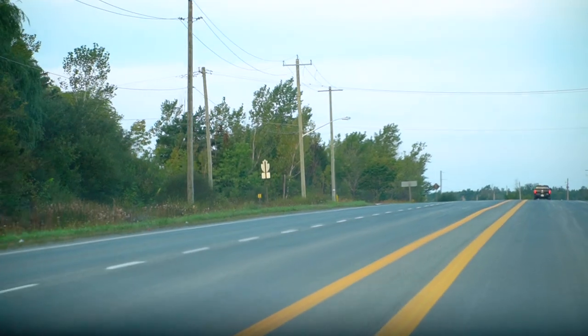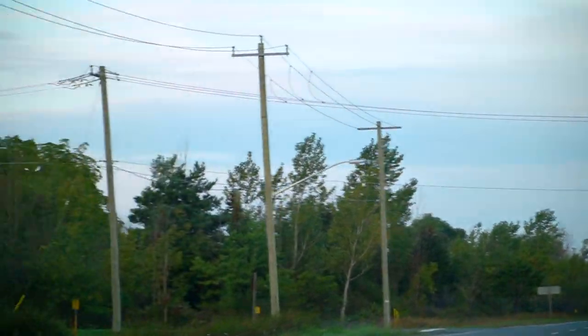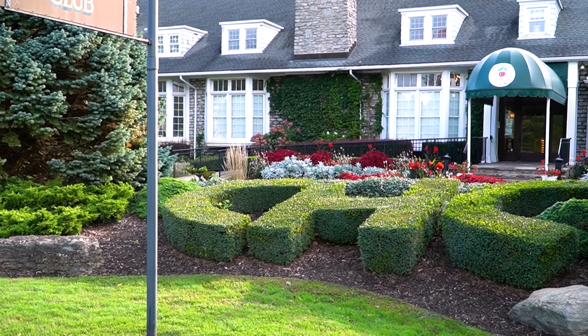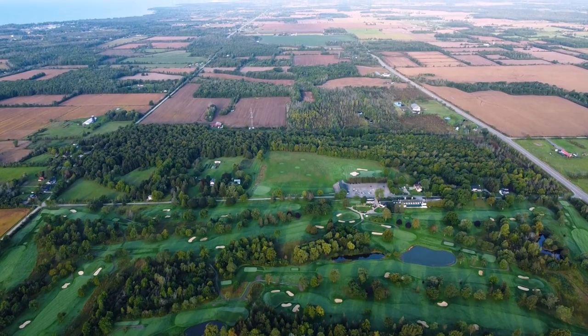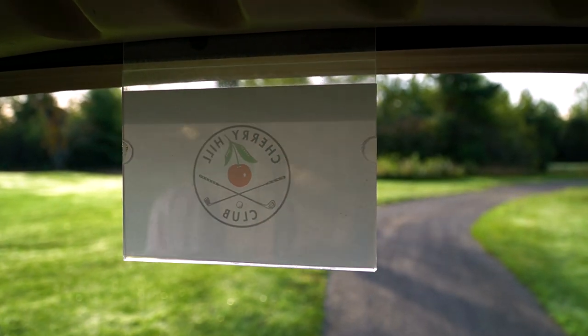The first time I pulled up to Cherry Hill, the thing that struck me the most was just the history that oozed off the clubhouse. You could feel its prominence sitting much higher than anything else in the whole entire area. The clubhouse stood out, and then you realize that everything kind of radiated out from it.